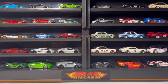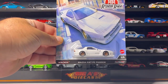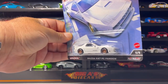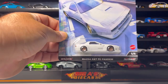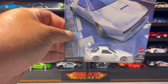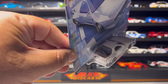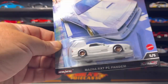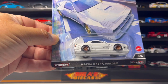At number five we have this awesome Mazda RX7 FC Pandem in white. This, by the way, is the chase car. Unfortunately I did not find it, so whoever found it, congratulations — it's a very very nice car. This one has a roll cage in it, a nice little roll cage. Not very fond of the wheel choice but the car itself is very nice.